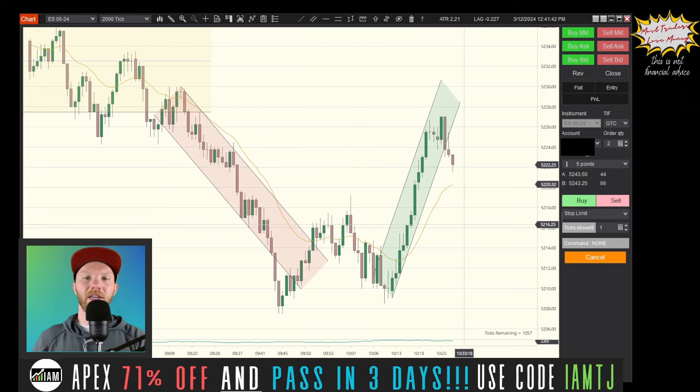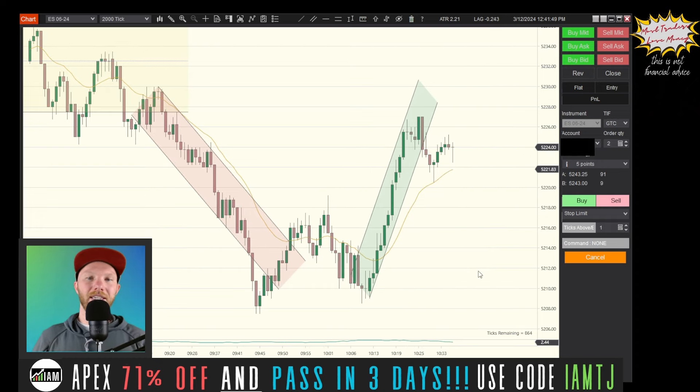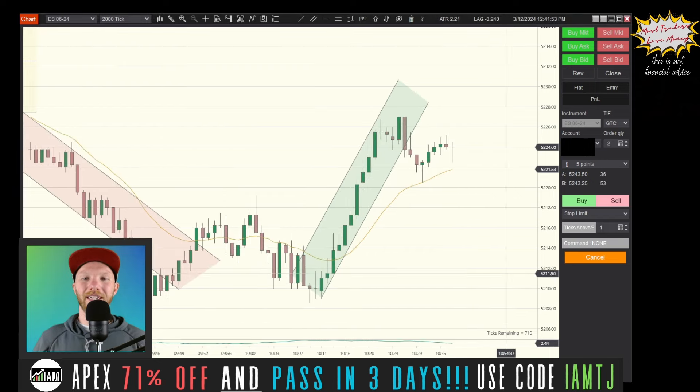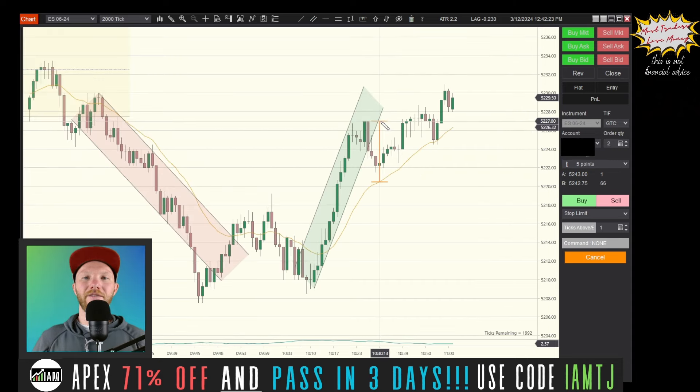I want to buy, so I'm getting my order ready at the EMA — just want to see a pullback. Here we go, order at the EMA, we want to buy. That is the possible entry — I actually missed it by one tick. My order was right below it, and if you got that fill you had a nice winner right here as it went to target.